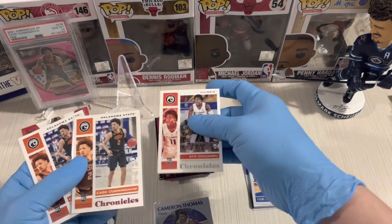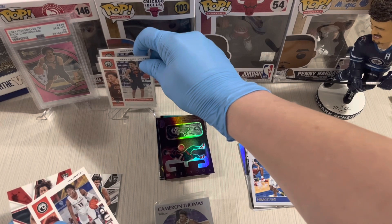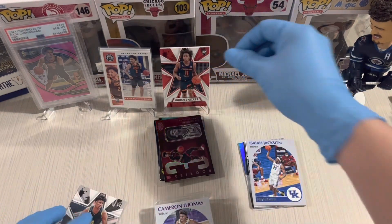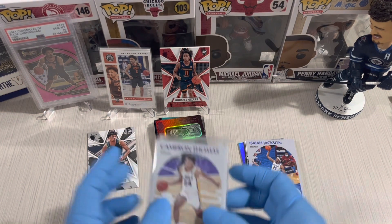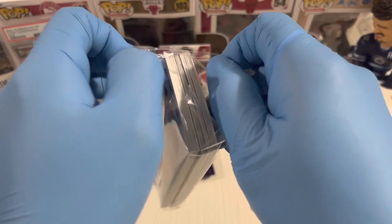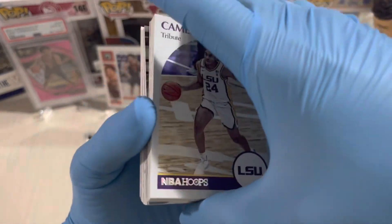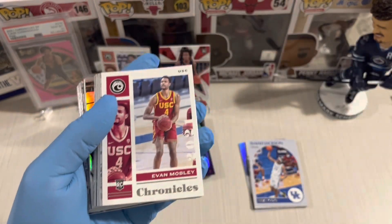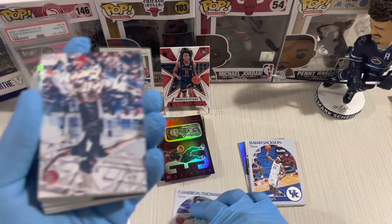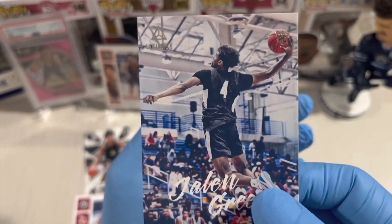The main hit from the blaster was the Cade Cunningham Chronicles pink parallel and Chronicles Beast, plus Ayo Dosunmu. Now for the hanger pack — let's see if hanger is a banger! First card: Cam Thomas. Next — Evan Mobley, nice one. Jaylen Green Luminance, upside down — so nice, high-flying Jaylen Green.